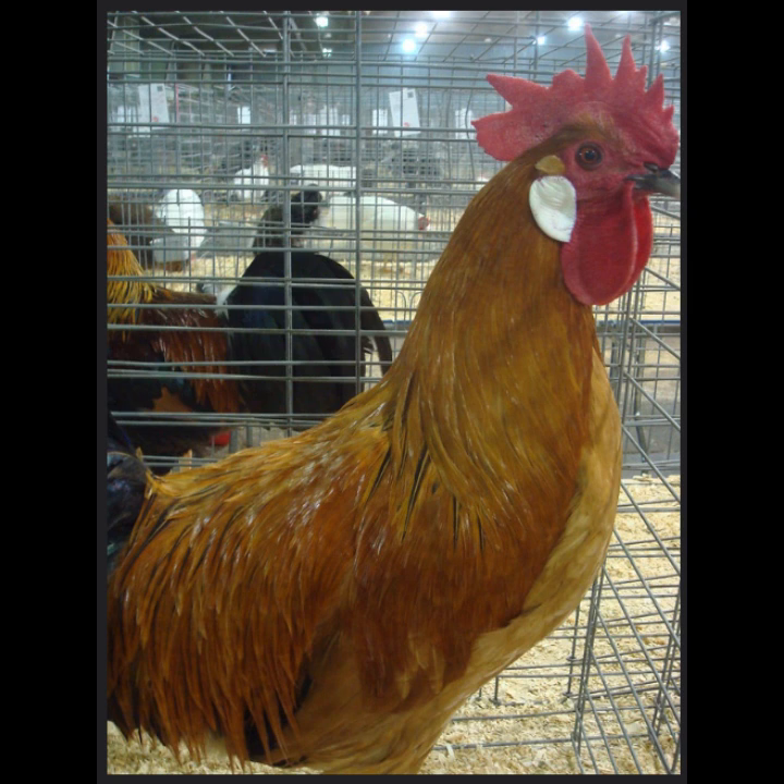There is a Bantam variety available and the males can weigh up to 32 ounces and the females 28 ounces. The Catalana is a nervous breed. They are very independent, alert, and wary, even of their own owners. Therefore, they are not good birds for children to be around. They typically aren't interested in making friends with other chickens. Because of their high alertness, they are very capable of escaping predators. These are a free-range chicken.